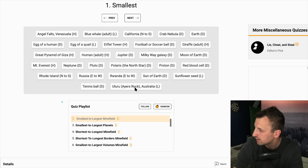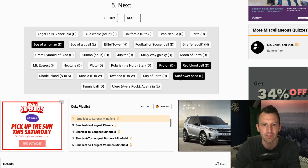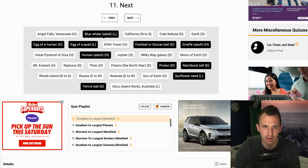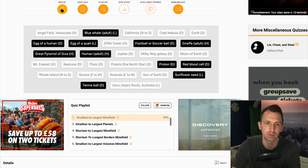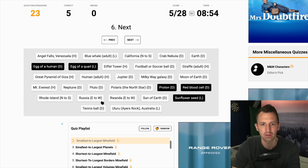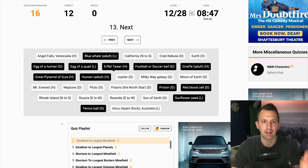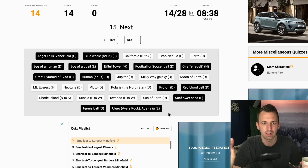It's got to be the Great Pyramid of Giza. Right: proton, red blood cell, egg of human, sunflower seed, egg of quail, tennis ball, football, human, giraffe, blue whale, Great Pyramid, then Angel Falls. Now it's the Eiffel Tower — this is where it's messing me up. So the order is: Great Pyramid of Giza, Eiffel Tower, Angel Falls, Ayers Rock. Brilliant.